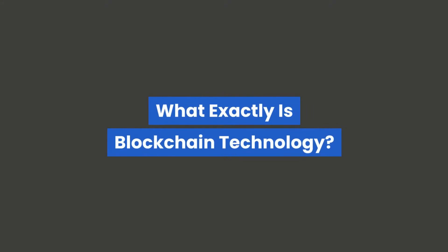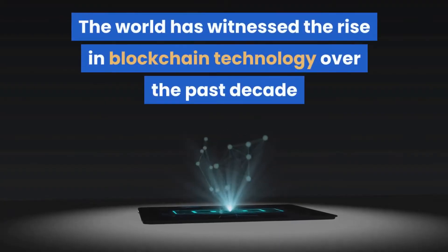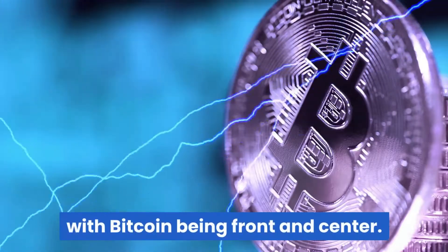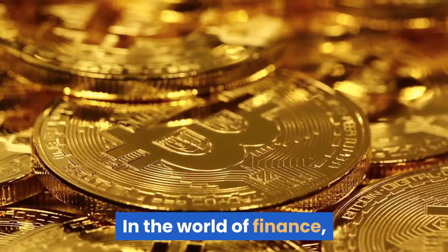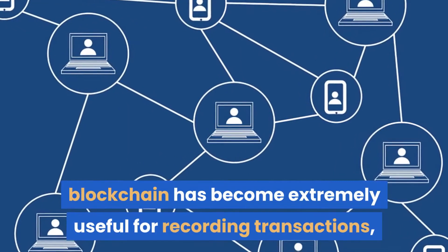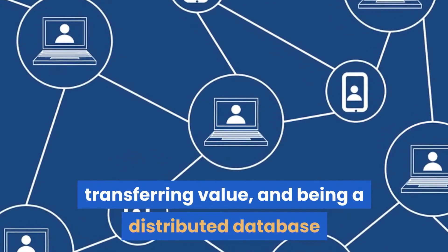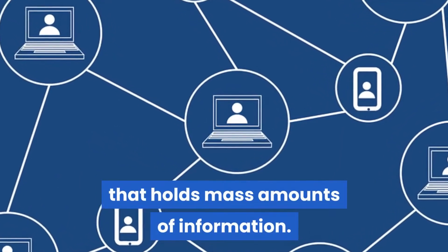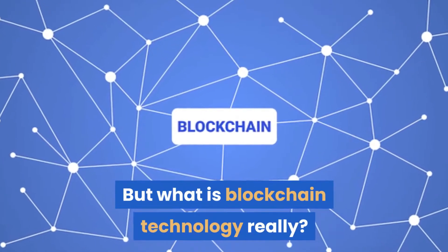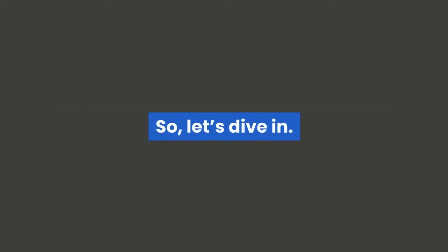What exactly is blockchain technology? The world has witnessed the rise of blockchain technology over the past decade, with bitcoin being front and center. In the world of finance, blockchain has become extremely useful for recording transactions, transferring value, and being a distributed database that holds mass amounts of information. But what is blockchain technology, really? That is the topic for the video today, so let's dive in.